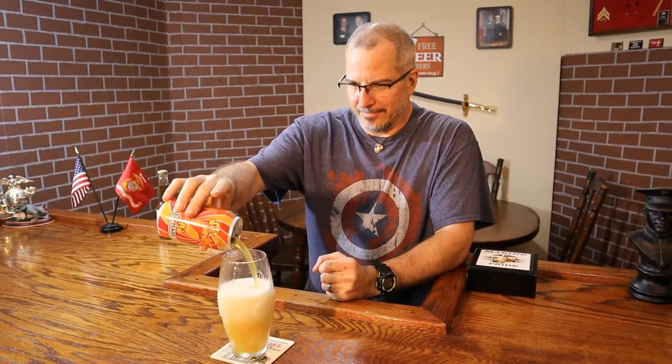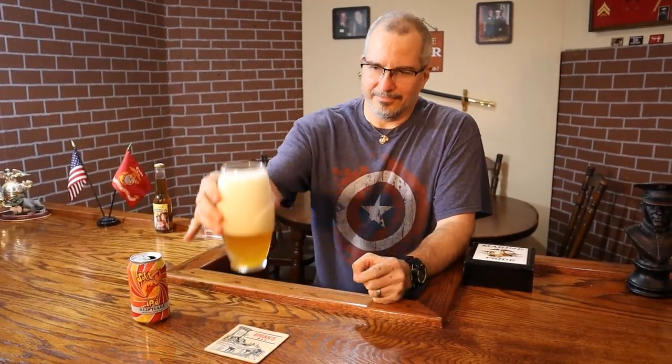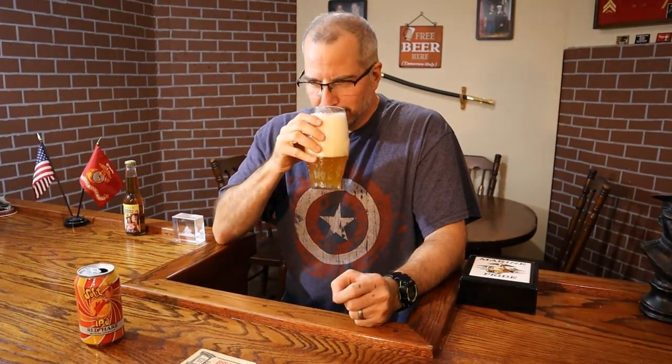Starting with the IPA. It's got a picture of an orange on the label with the red hair. I'm not a huge IPA fan, but I will be for today. It's cloudy, nice head, very aromatic. I don't like hops because all of the IPAs have too much hops for me — I'm not a big hops guy.